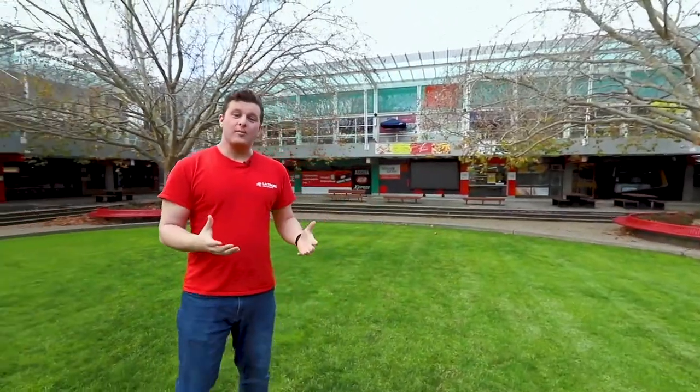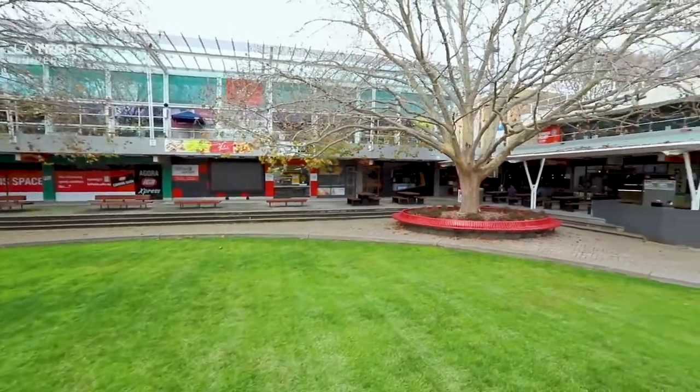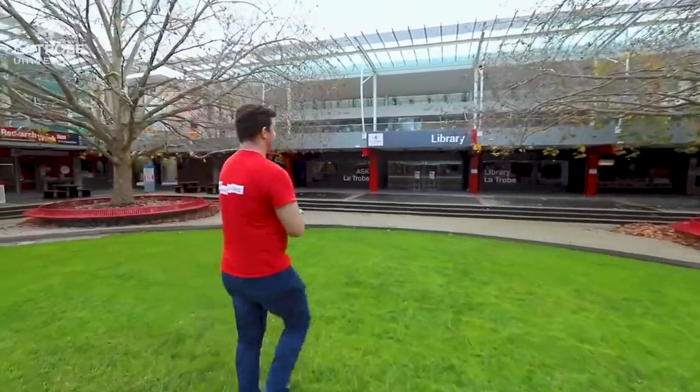The Agora is also home to our media hub just over there — that's where media and communication students record things like the Uni podcast as part of their coursework. The Agora is also home to one other really important part of the University: the library, which is right behind me. Let's go have a look.